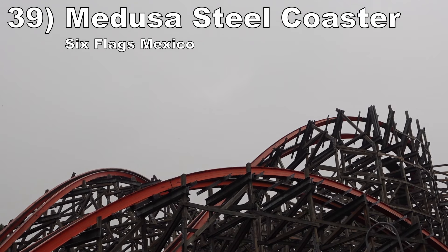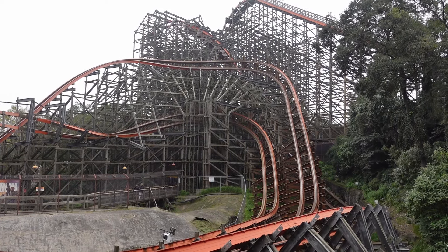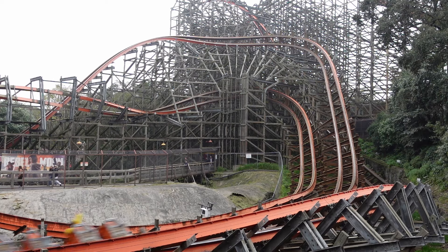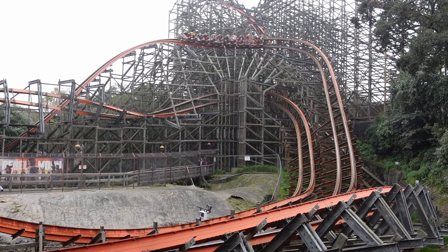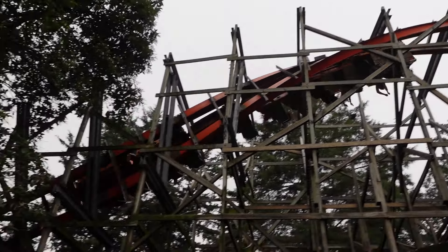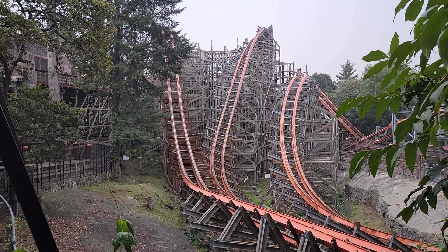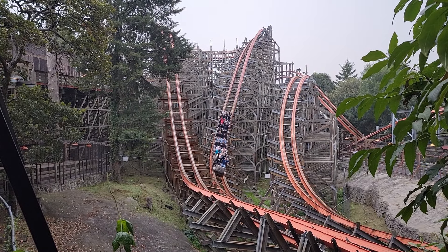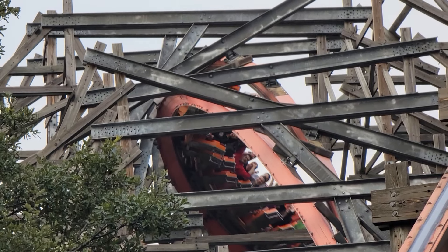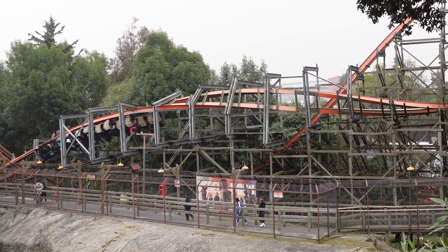Number 39: Medusa Steel Coaster at Six Flags Mexico. I finally experienced this coaster properly in 2023 with steel wheels and a six-car train, and it shot up my ranks. Despite being one of the smallest RMC hybrids, it has phenomenal pacing — this ride hauls. There aren't too many basic bunny hills, but the turnarounds blend strong laterals and ejector airtime pops. Then there's the great off-axis hill in the woods, and the three inversions are fantastic, particularly the first and last ones that offer exceptional hang time.